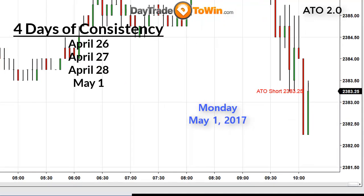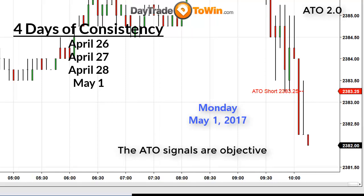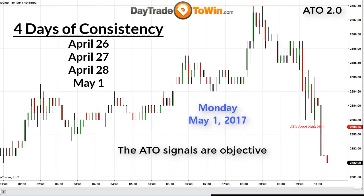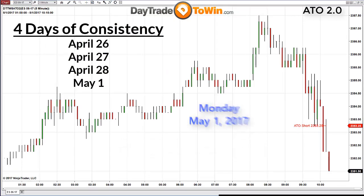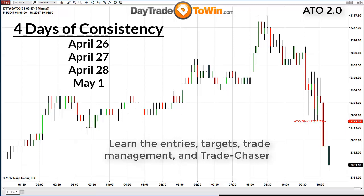Today's signal on the e-mini S&P — short 2383.25 — uses the ATO2 software, which makes the method even easier to use and is included with the package. The ATO2 software plots the signals on your chart exactly as what is taught in the course, meaning the signals are verified objectively each and every day with specific price entries. Part of what is taught includes the ATO method, the rules, specific targets, as well as the Trade Chaser — a separate part of the system. The software also plots this additional signal on your chart, verified by the signals.